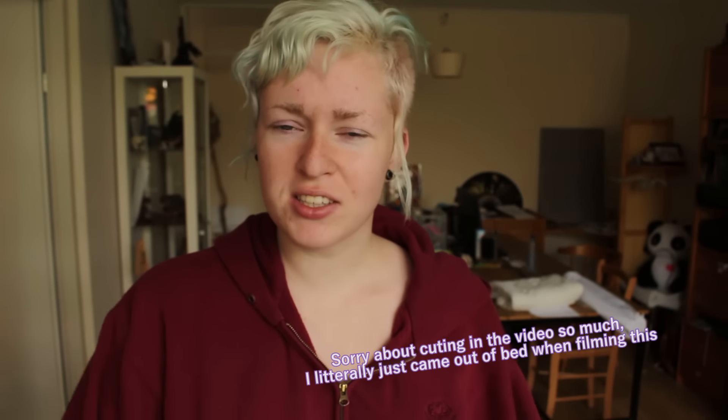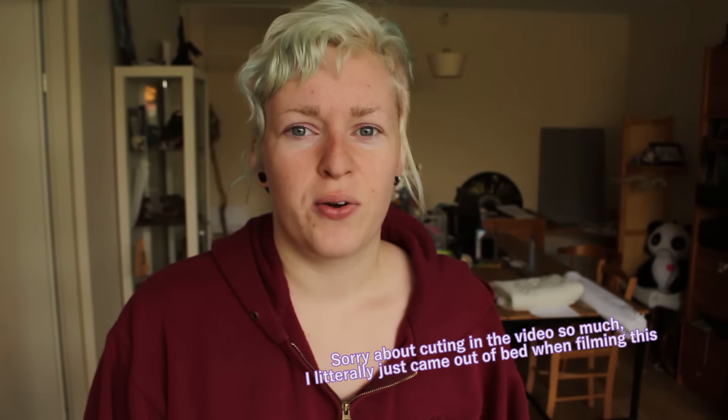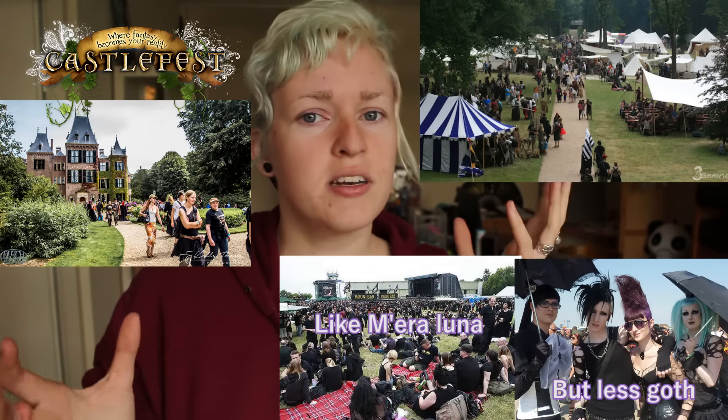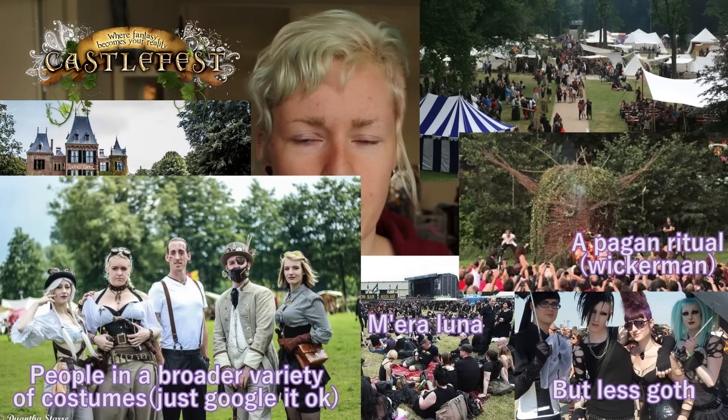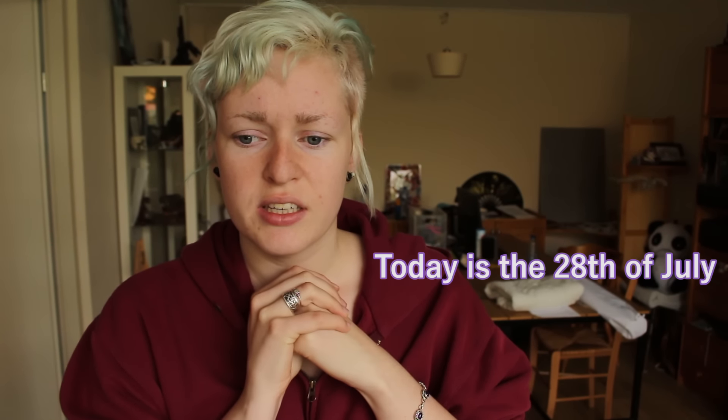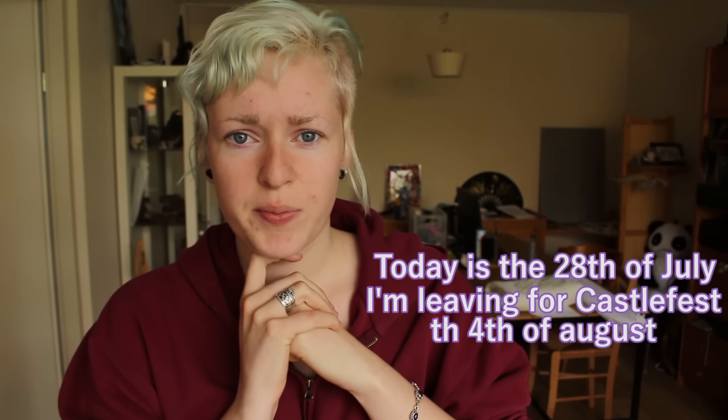Good morning everyone, welcome back. Yesterday night I decided it was time to think about my Castlefest outfit. I'm going to do a sort of behind-the-scenes video about how I prepare my outfits for events like Castlefest. Some of you don't know what Castlefest is — it's like a festival with bands and all kinds of stuff, with a big amount of marketplace all over the festival. Yesterday I realized it's only one week away.